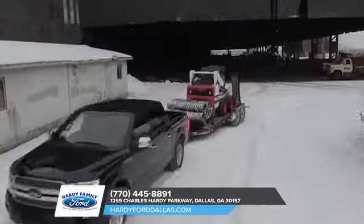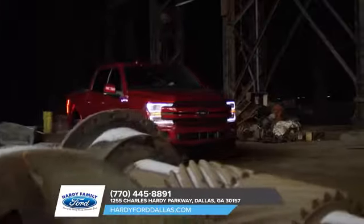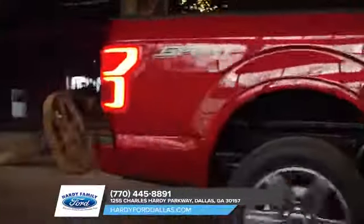That's why Ford engineers have gone to great lengths to make the current generation of the F-150 so easy to operate, whether you're inside the cab or working out of the pickup bed.